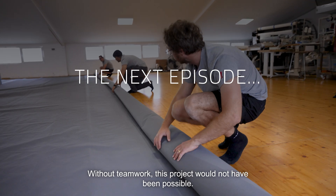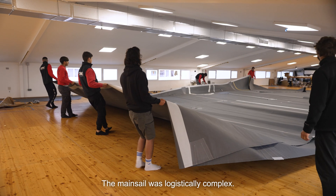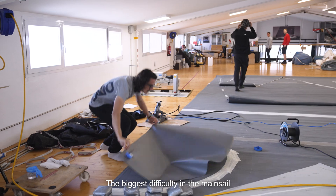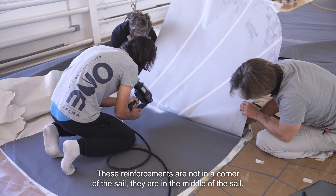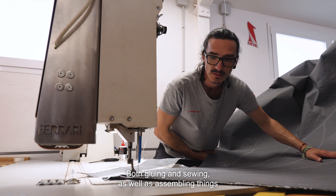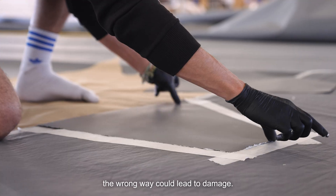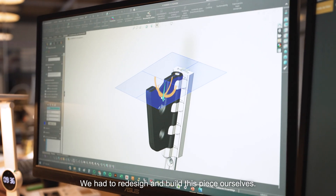Without the work of the team, this project would not be possible. The project has been complex in a logistical way. The biggest difficulty has been the lamination of the reefing points — these cringles are not in the corner, they are in the middle of the sail. Both gluing, sewing, and assembling things in the wrong way could lead to damage. We had to redesign and build this piece ourselves.